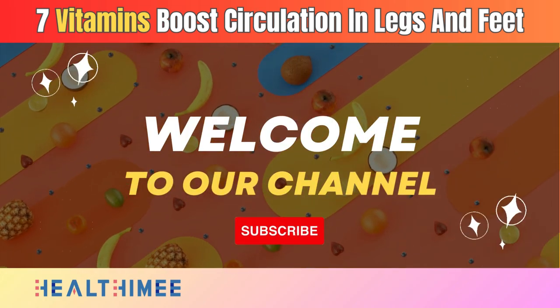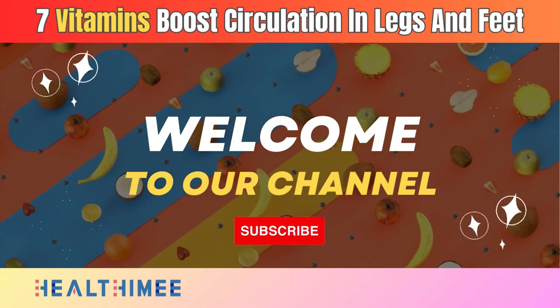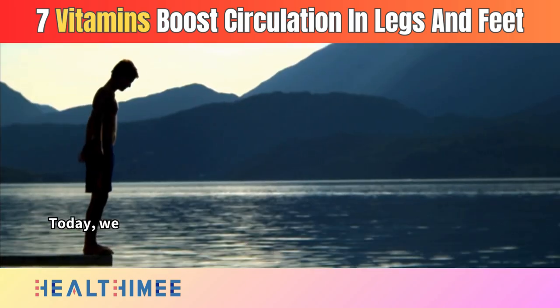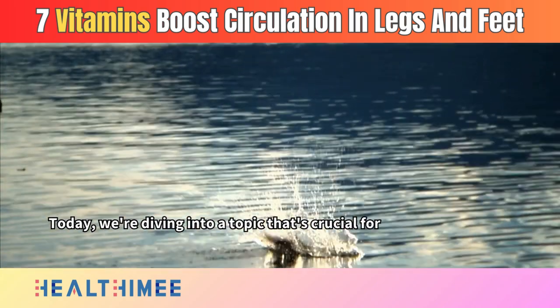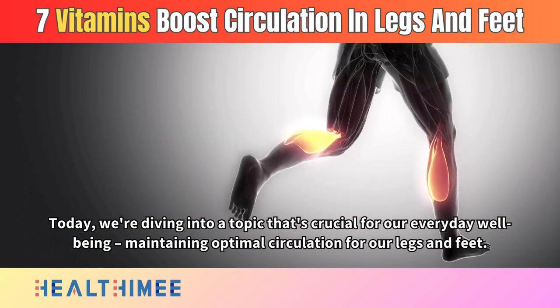Hey there, wonderful viewers! Welcome back to our channel, your go-to destination for all things health and wellness. Today, we're diving into a topic that's crucial for our everyday well-being: maintaining optimal circulation for our legs and feet.